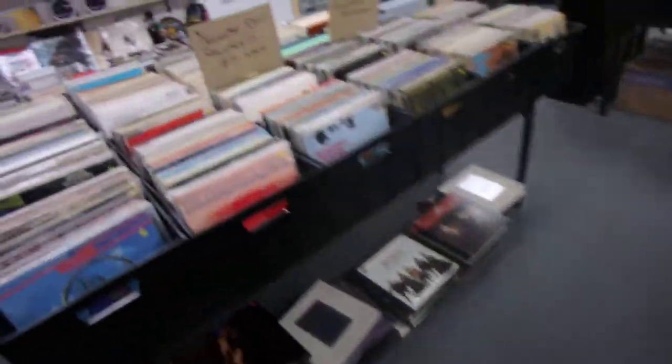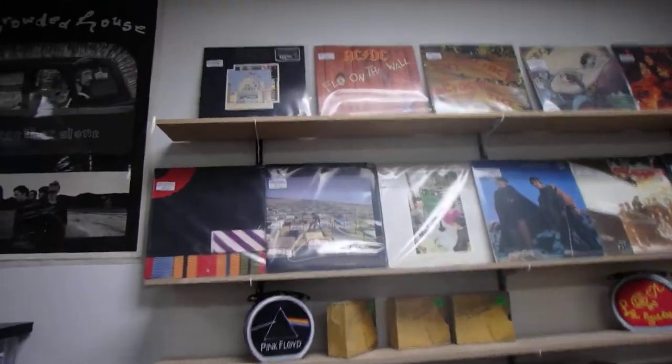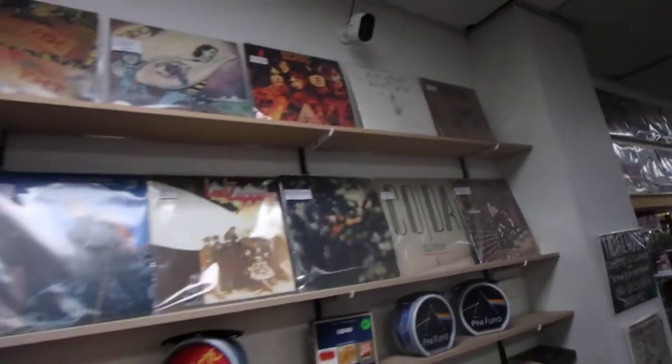Over here are all the $10 records, over here are all the $5 records. We have some of the better stuff up on the wall — a lot of Floyd, Zeppelin, and AC/DC on top.